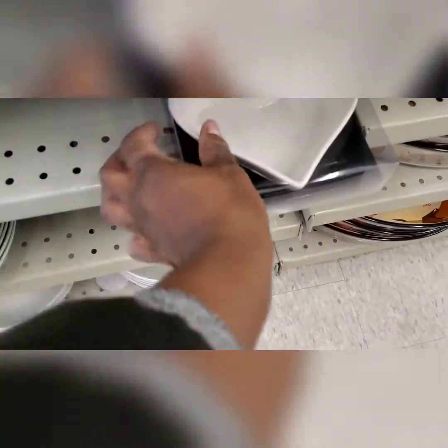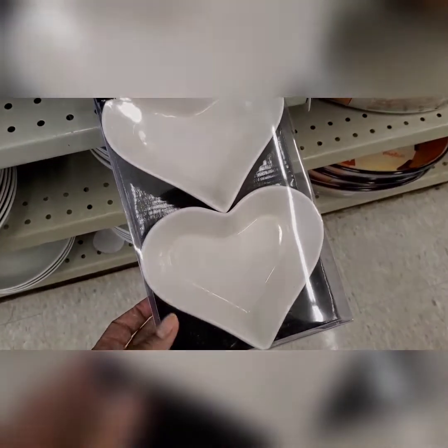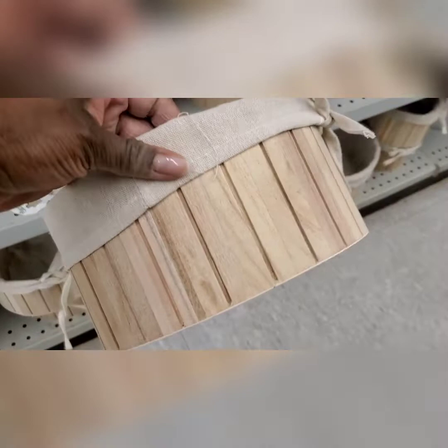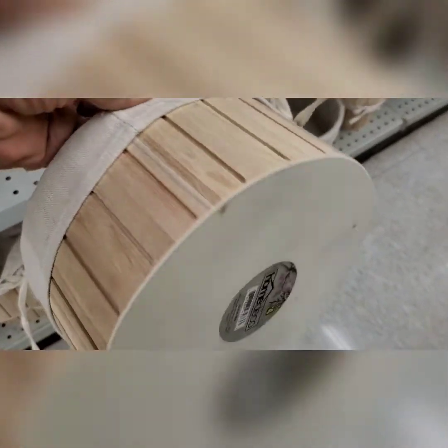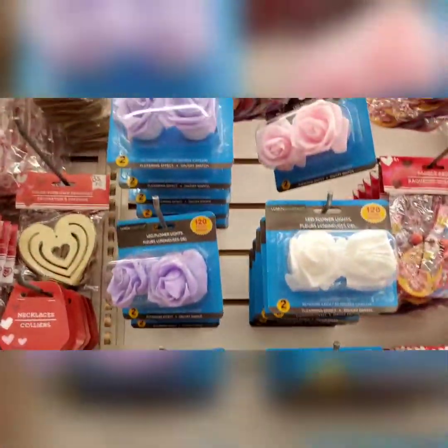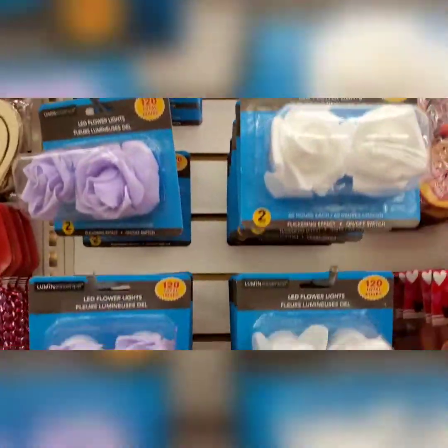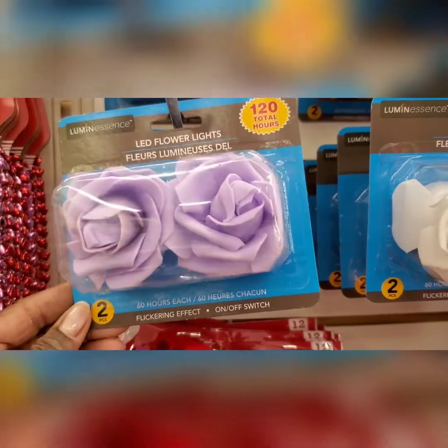I went to another Dollarama and saw more bowls for your Valentine's Day setup. This is perfect if you have a very neutral bathroom — it's very spring, very summer vibes. Then I went to Dollar Tree to see if they got any new things, and they have these floral LED lights. I thought they were so cute.